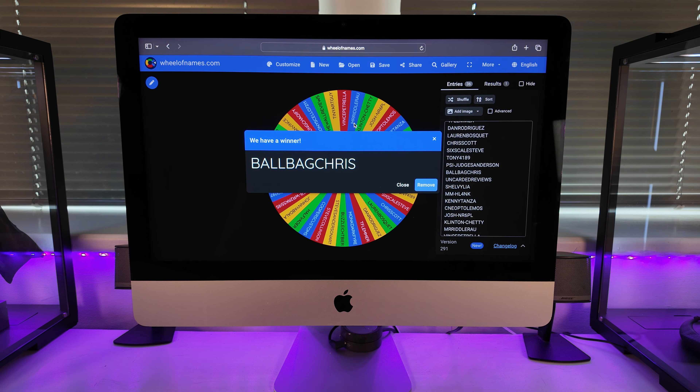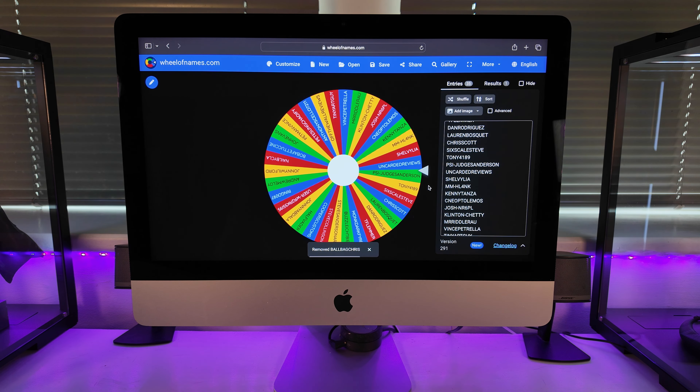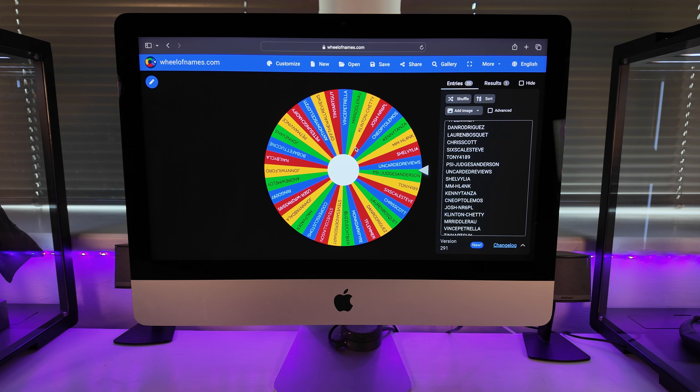So we'll take his name off the wheel and on to the second place prize. So it's Spidey. Let's bust a deal, face the wheel, and spin her again.